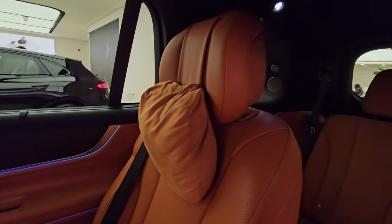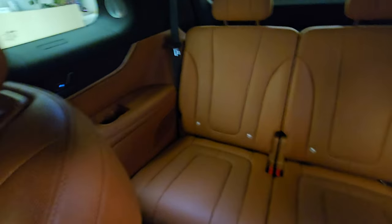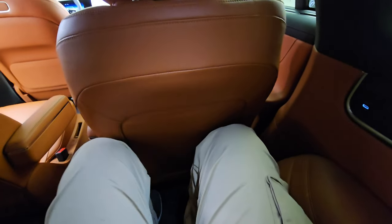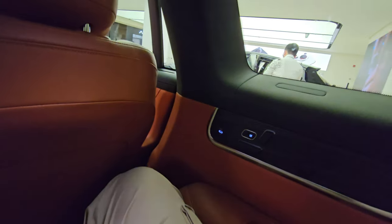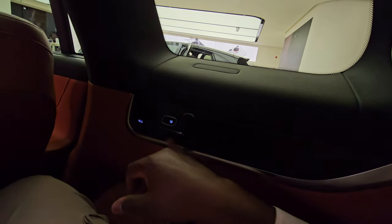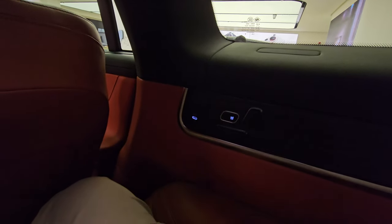The third-row seat is big enough for adult seating. At 183 centimeters tall, with the front seat adjusted to my comfort I still have enough legroom — it's not just a kids' seat. Passengers here also have controls for the backrest, fore-aft adjustment, heated seats, a Type-C charging port, a cup holder, wood trim, and speakers.